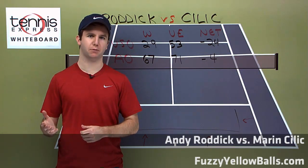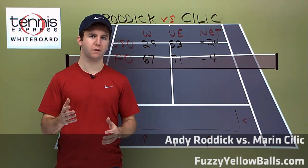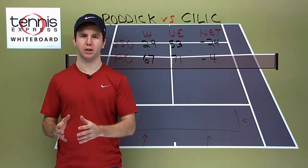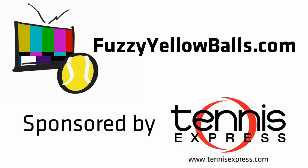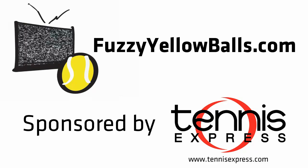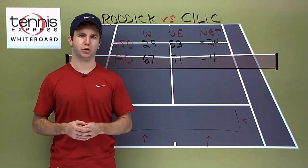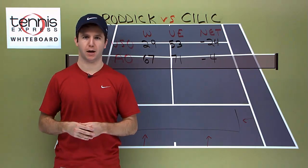In this video, I'm going to be talking about the Andy Roddick-Marin Cilic quarterfinal match at the Australian Open, and I'm going to talk about the keys to victory for each player. Roddick and Cilic have played twice before, and each player won one of those encounters.